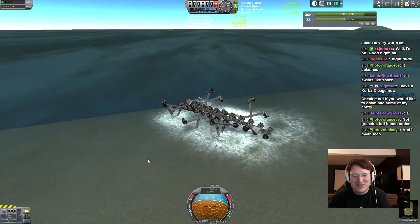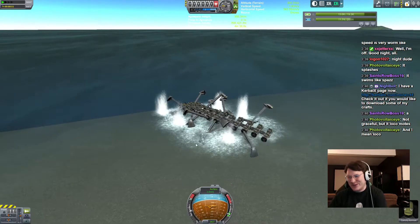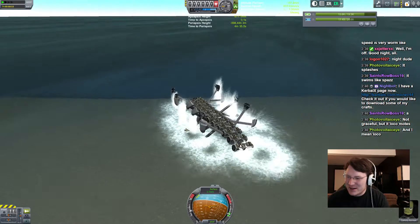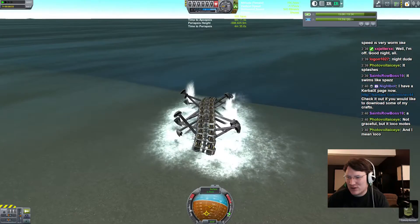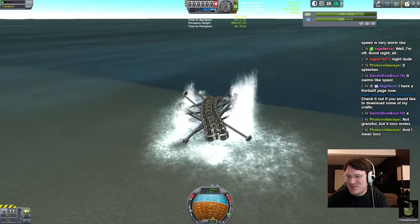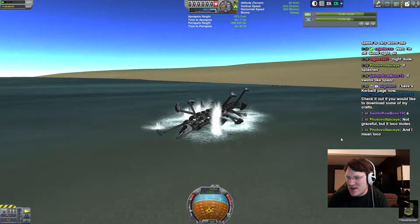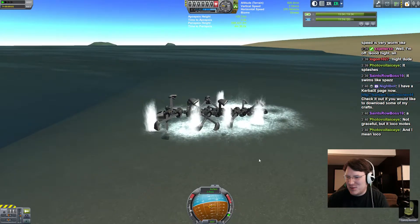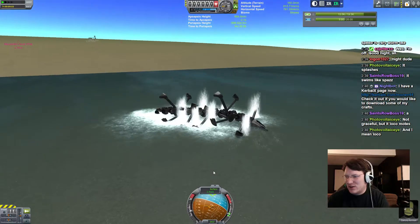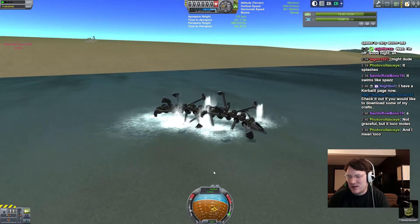It loco boats — yes, it is. It's a great way to put it. Oh my god, we made a swimming rover! There's no way to put it other than it's a swimming rover, quite possibly the first swimming anything in all of Kerbal.